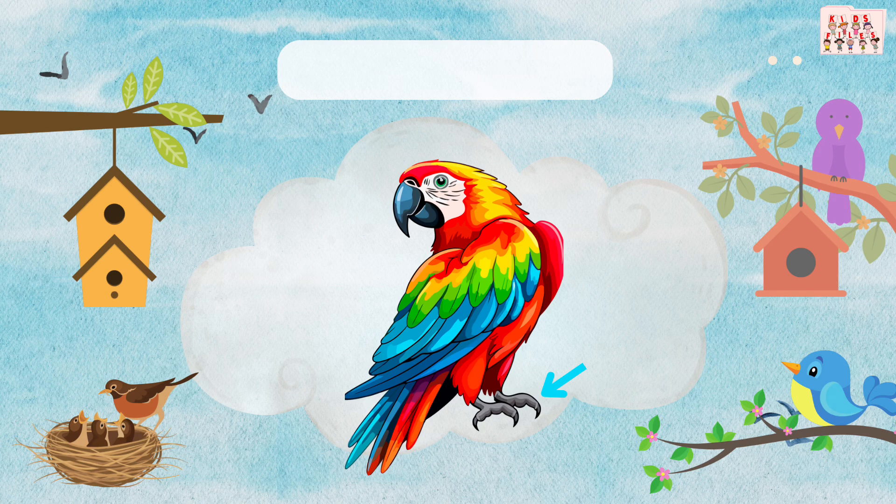These are the claws. Birds use their claws to hold onto branches and grab food. Can you say claws?